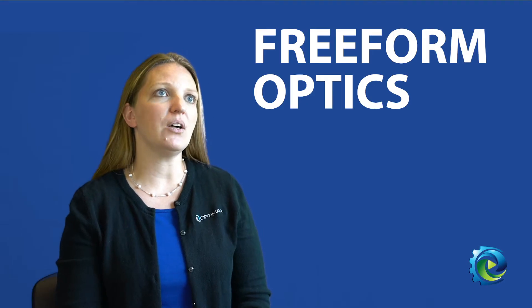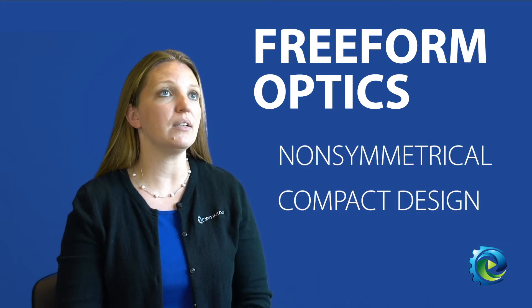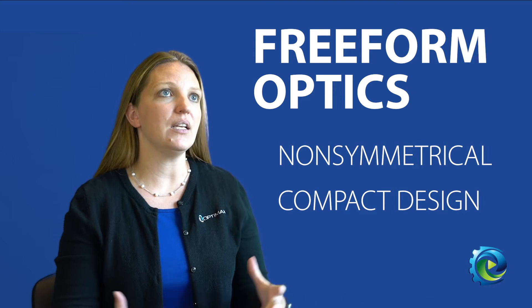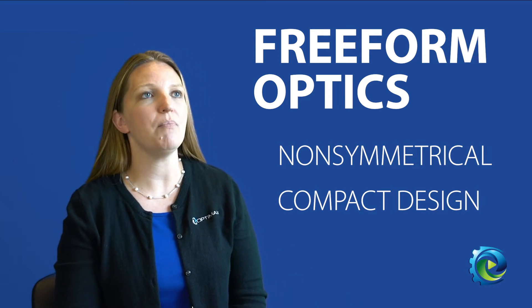Freeform optics are used in the industry because they have no symmetry in them, no rotational symmetry, no axial symmetry, and they can be used to create off-axis and more compact designs.